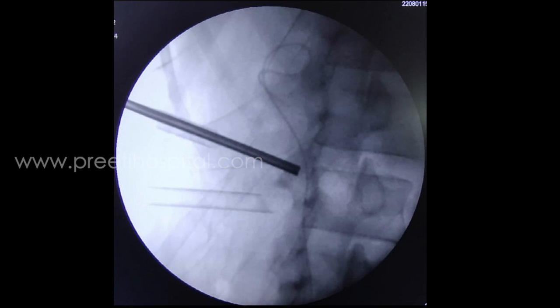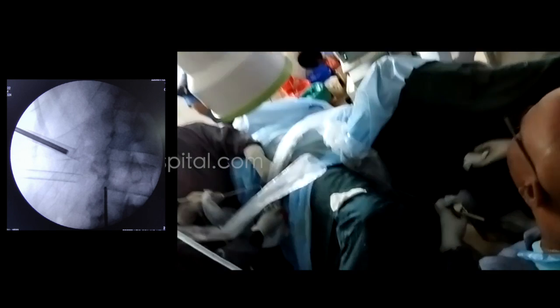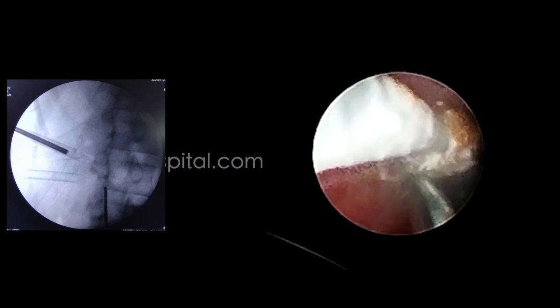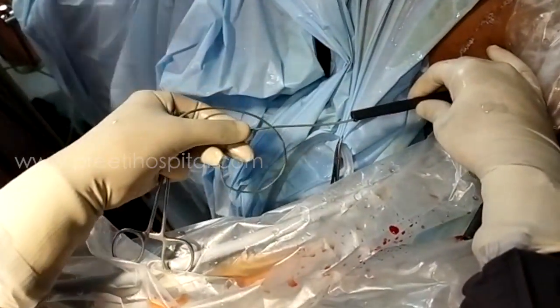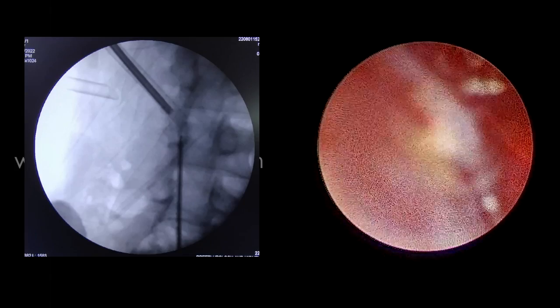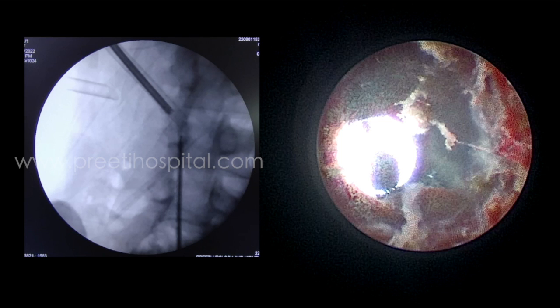Next, the middle calyceal tract was dilated and negotiated across the pelvis into the proximal ureter. Taking advantage of the modified supine position, both simultaneous retrograde and antegrade access was possible, with two surgeons operating simultaneously using two monitors. These stones by the side of the stent were broken, and finally the stent was removed. The residual stones along the tract were then accessed and cleared by simultaneous antegrade and retrograde approach.